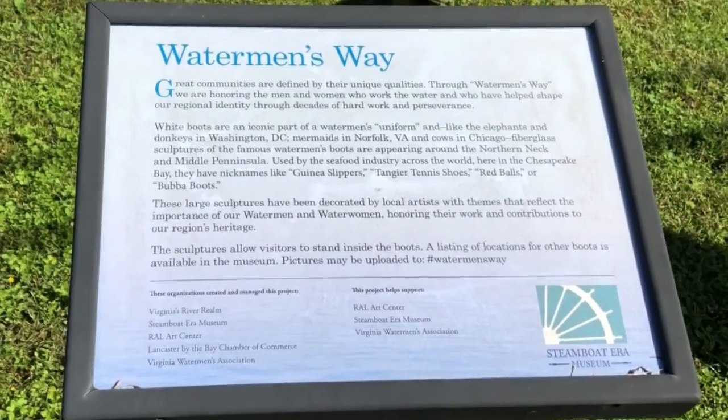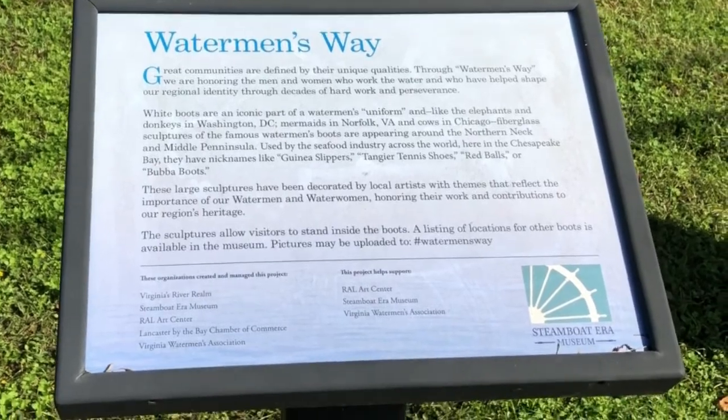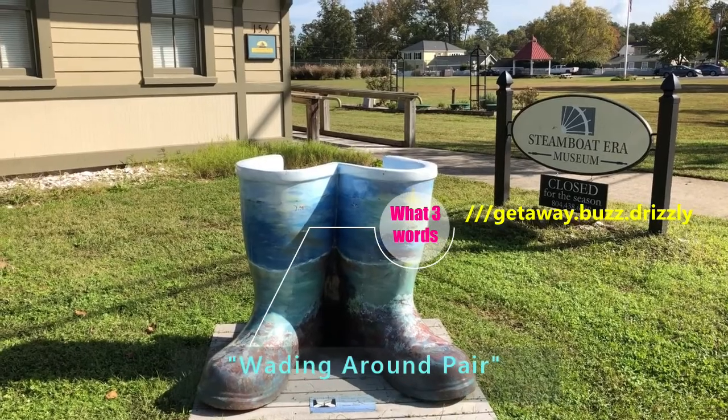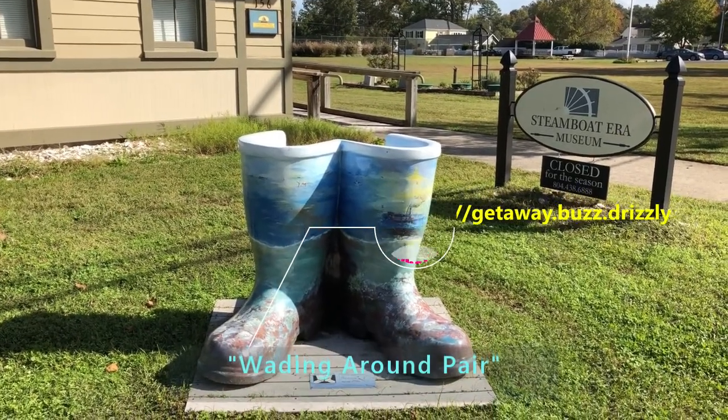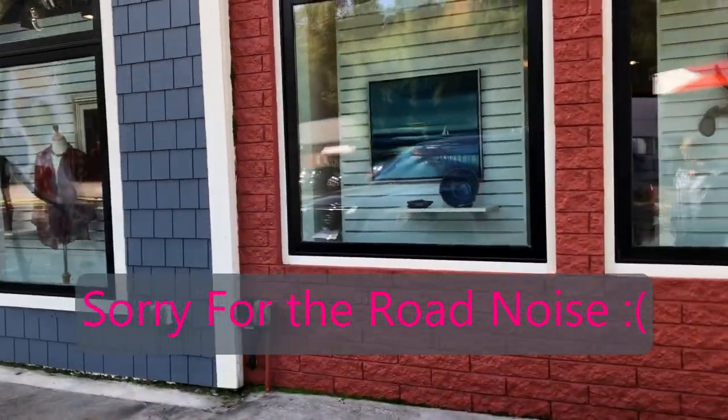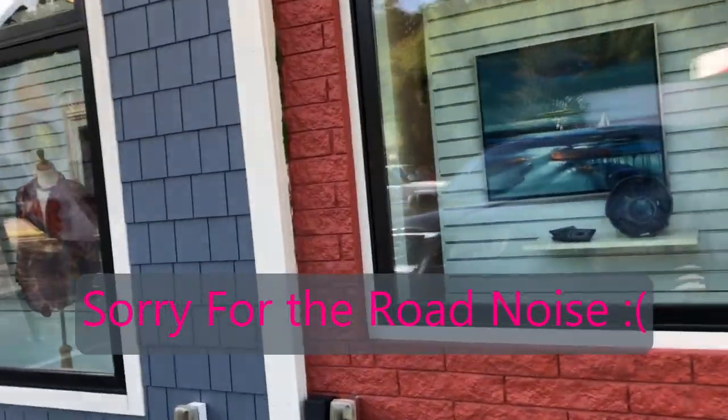Another location that we found in Irvington was at the Steamboat Era Museum. The name of the pair located there is the 'Waiting Around' pair, and these are another pair of the Waterman's Way boots. That's why we stopped at this location.